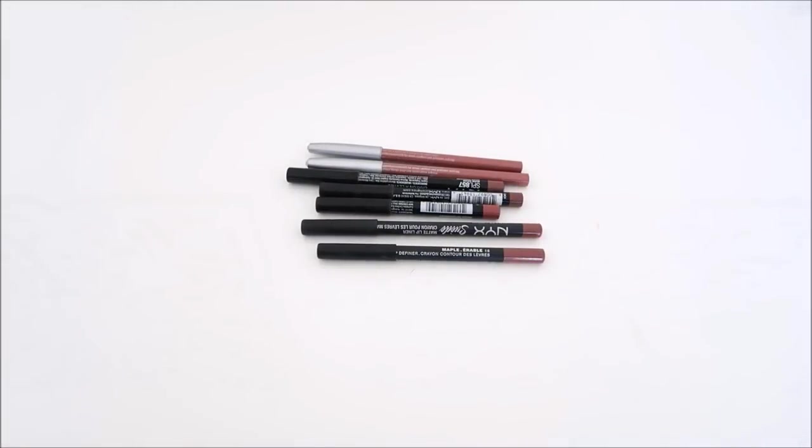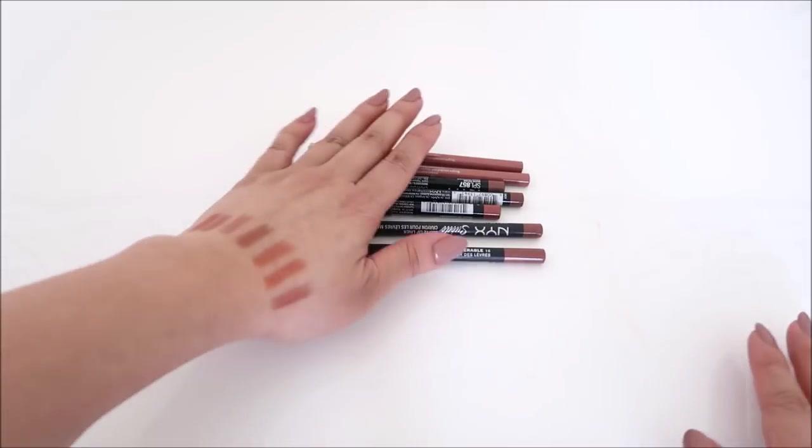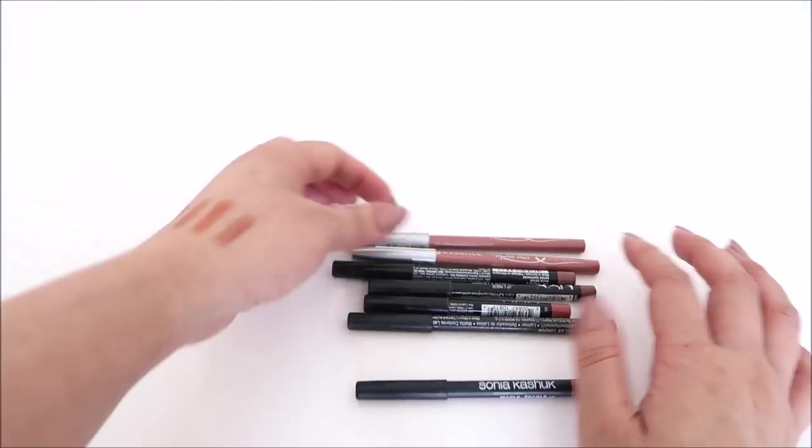Welcome to the lip liners video. This is a combination of drugstore and high-end ones, because the video would be super short if they were split up. These are combined — drugstore first.